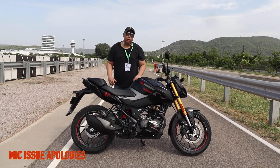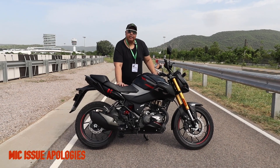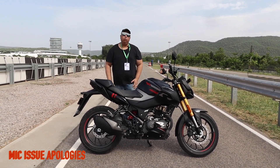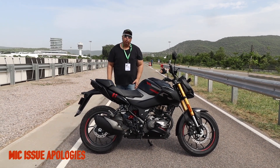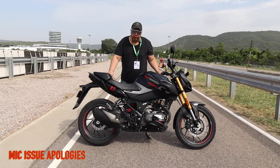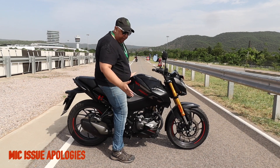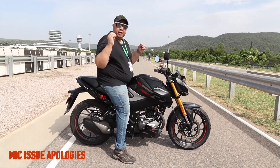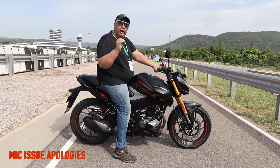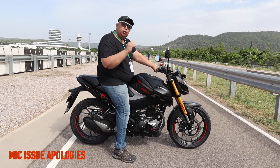For the video, it is about the seat height. This bike's seat height is 795mm. We will sit and see how it feels. This bike is on the side stand and I am sitting — I am 5'10.5" tall. Riders who are 5'5", 5'4", or even around 5'3" will be able to ride this bike easily.